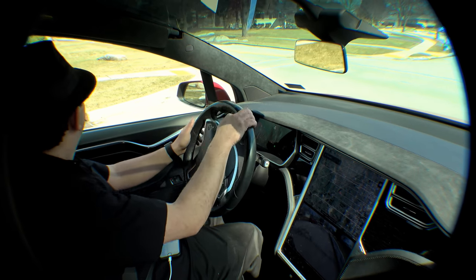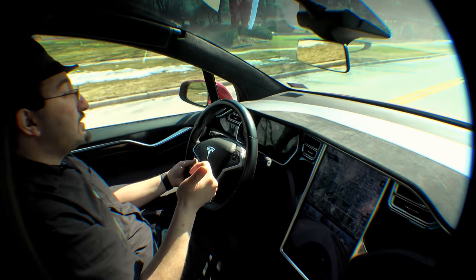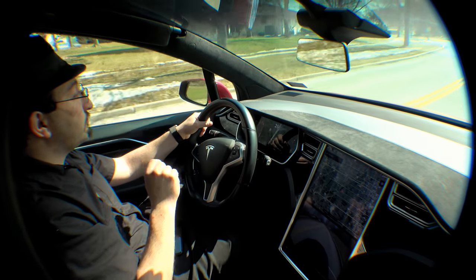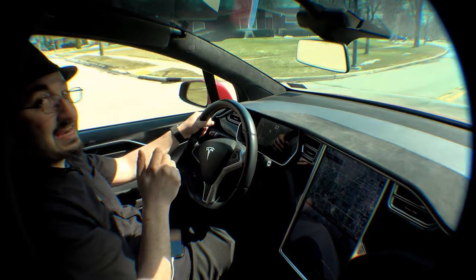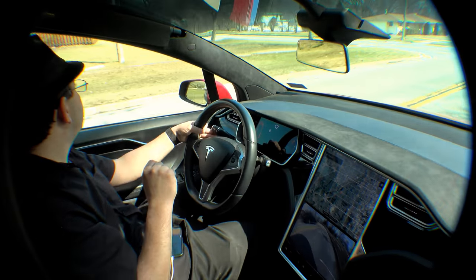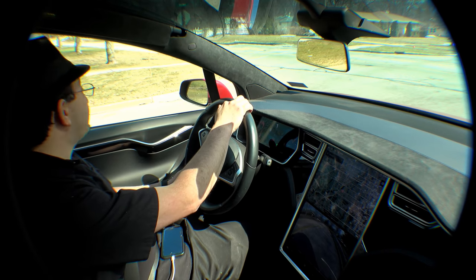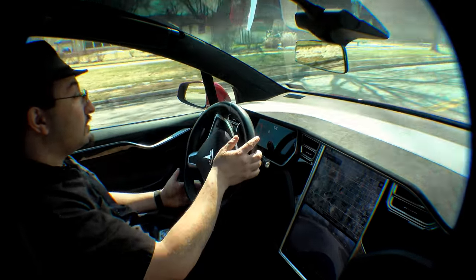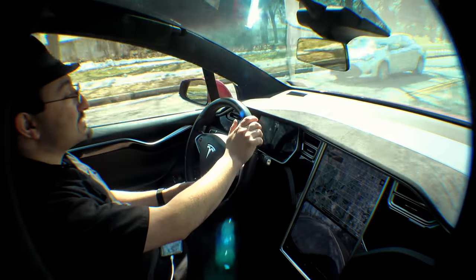This is what you would call a unicorn Model X. Number one, it's a 2016, so it's grandfathered in for unlimited free supercharging for the life of the vehicle — which, with how much I drive, is a must. Number two, it's also one of the very, very few Model Xs made in 2016 that also have Autopilot 2 hardware — hardware that is eventually capable of full self-drive.